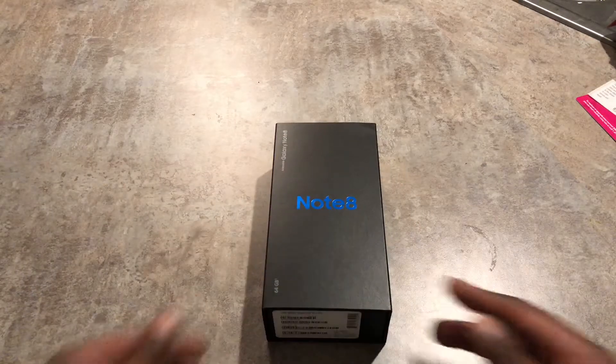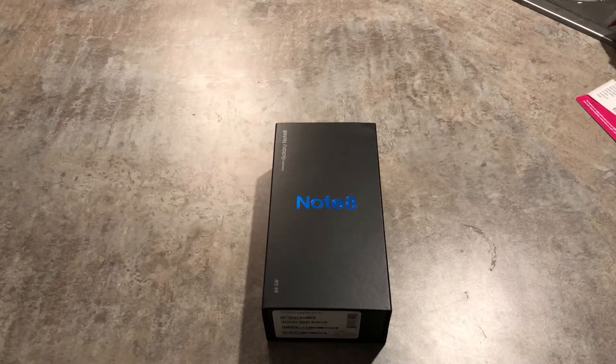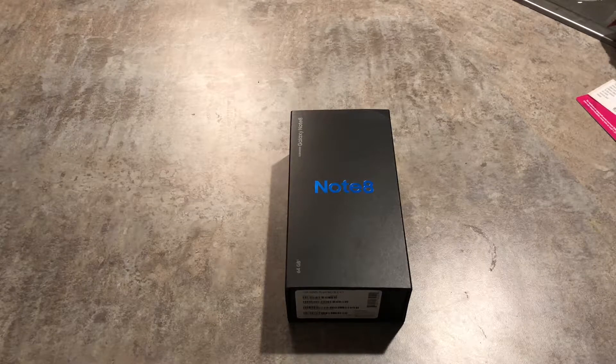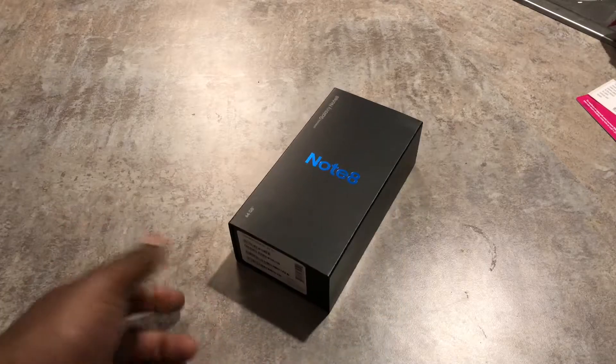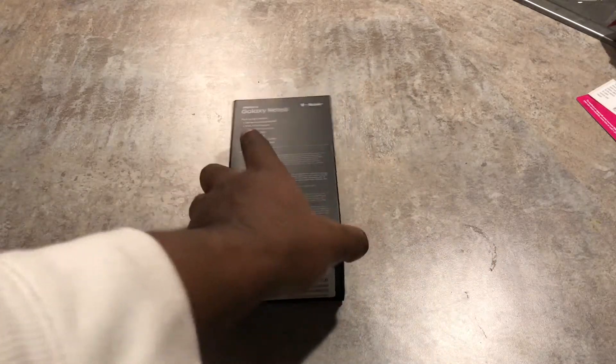Yo, what it do YouTube, this is your boy Tonio HD back again. Today I got a special treat for y'all. I might be late to the party, but I ain't about keeping up with the hype — it's about doing your own thing. Today I got the Note 8. It might be a little late picking it up, but I just want to show y'all what I think about it, my opinions.